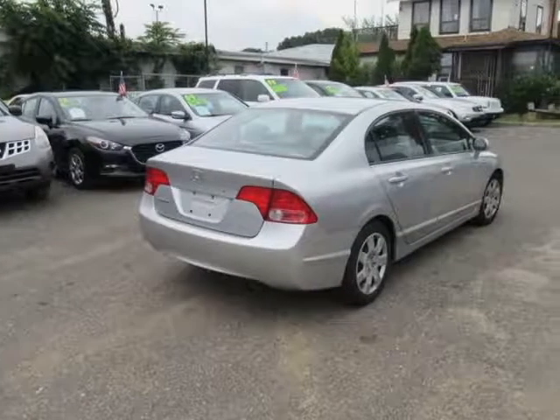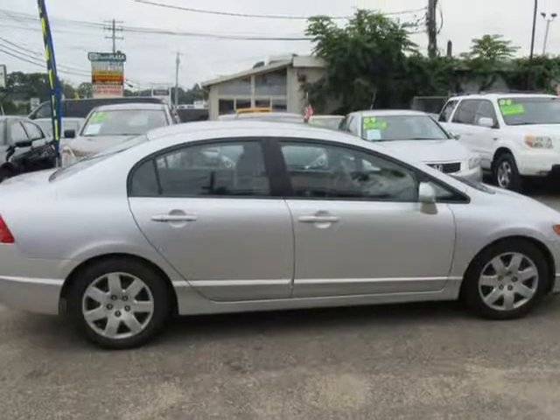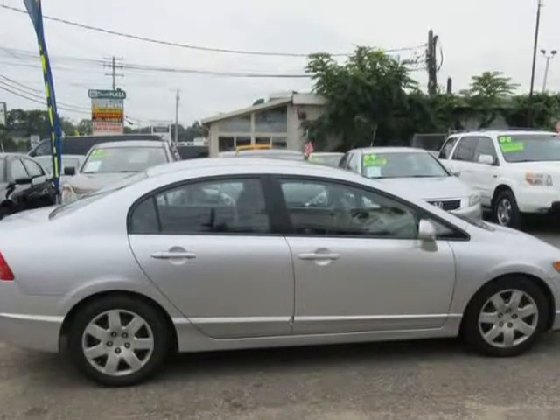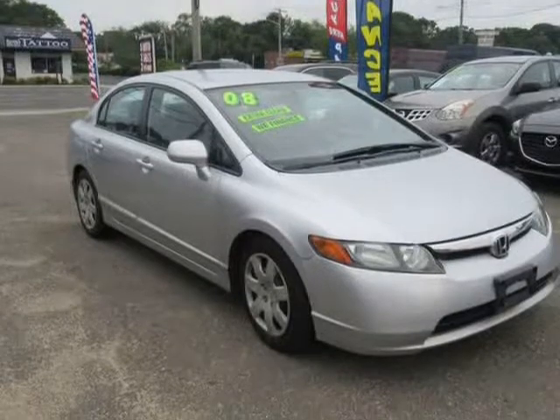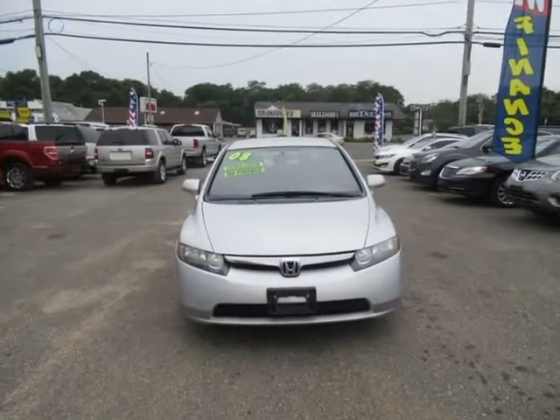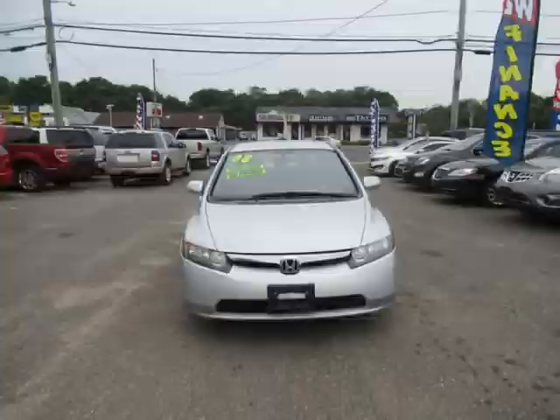This front-wheel drive will reward you with near 36 mpg on the open road while showing off flowing lines and attractive wheels to work well with the tight steering and great handling — you move quickly and easily through traffic. Our LX Trim offers comfortable cloth seating,